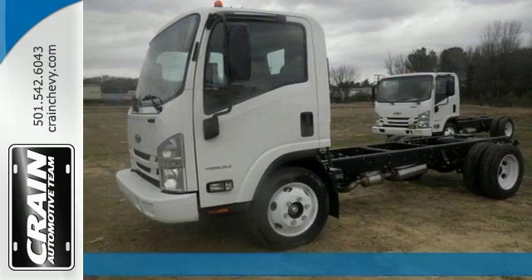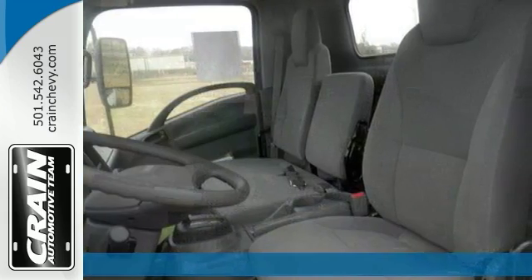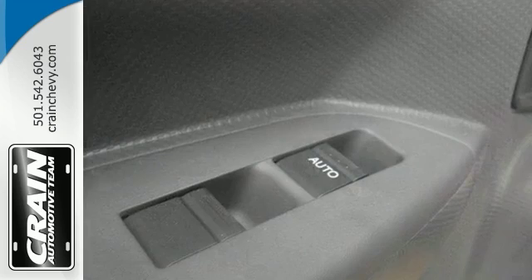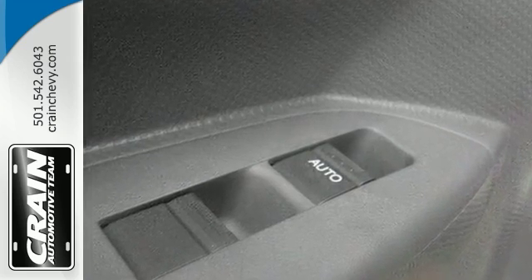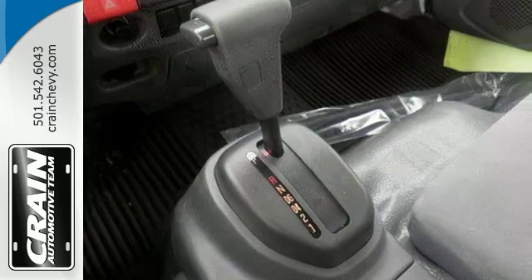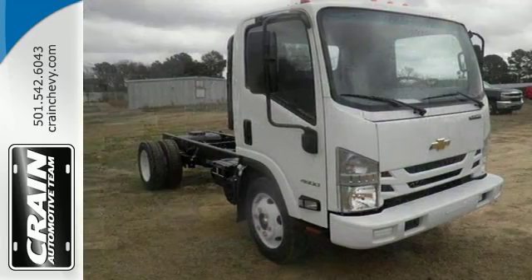Here is a 2016 Chevrolet 4500 LCF. You can finally stop searching around for that truck that you need, because you found the one you've been looking for right here. With that quality in mind, this is the perfect addition to your work fleet and it'll stand up to any task. Come on out and see this 4500 LCF edition today.